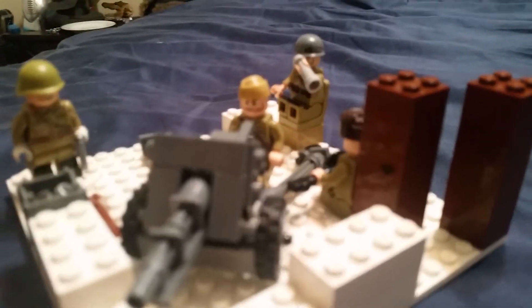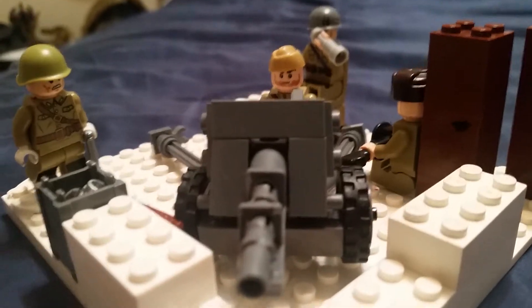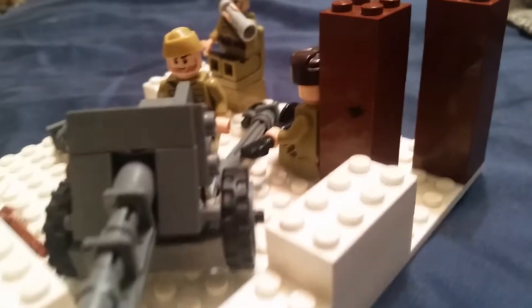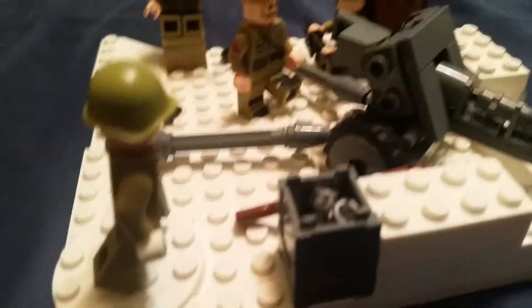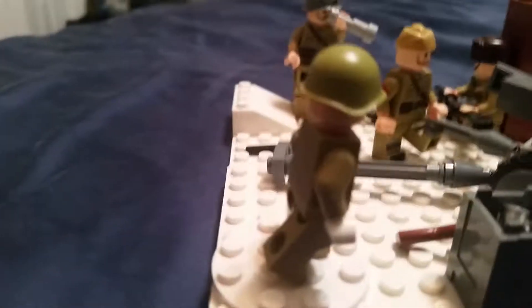Back here for another video. Today we have a Russian field gun — this is kind of just a mini mock of a Russian squad manning their field gun and being ready whenever the Germans come. Over here we have the ammo crate, Mosin and rifle, resting near the gun in case they need that.